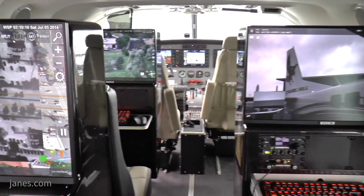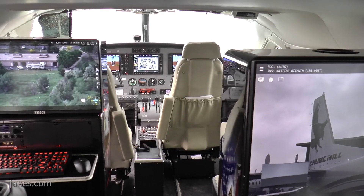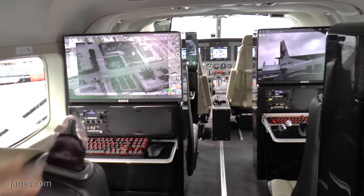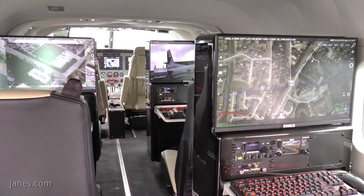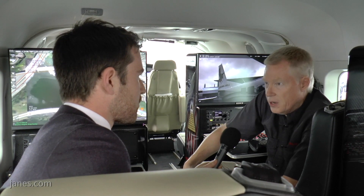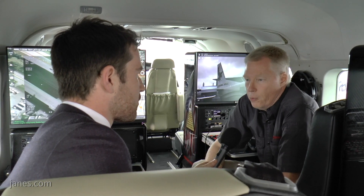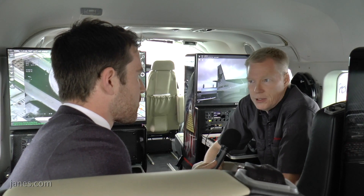We're currently using 24-inch touchscreen monitors, which drives our augmented reality mapping capability. One of the advantages of this type of aircraft is the multi-mission capability. In about 15 minutes, we can loosen the bolts on the bottom, disconnect the umbilical cord from the sidewall, and pull all of the consoles out. You can use the aircraft in a cargo capacity, or if you want, put in leather seats for VIP transport, or put in cots and use it for medevac.